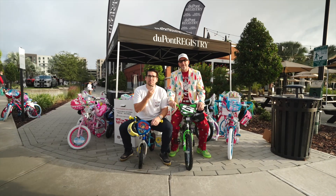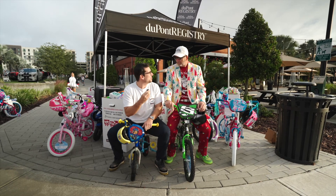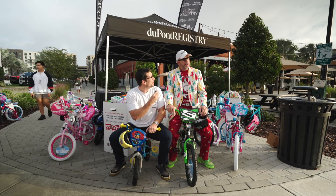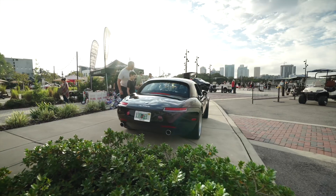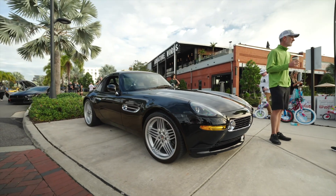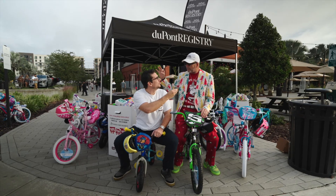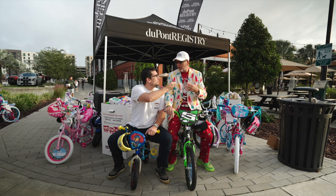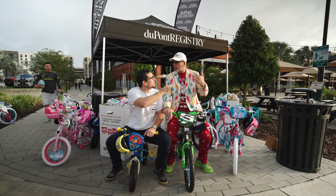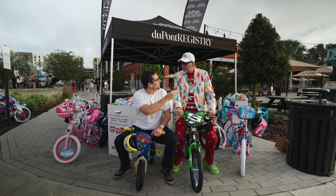We're here with Bucky right now. Toys for Tots — this is amazing. These bikes are being given away. I want to ask you, if you could have any car for Christmas, what would it be? The Z8 over here that Lee owns — it's got cues from the old BMW 507, the chrome accents on there. It's just a gentleman's car. Got to plug DuPont Registry. This is our 20th year supporting Toys for Tots with the Marines. We thank them for their service and love the support from Chaz and his team at Armature Works. I can't begin to thank you enough for everything you've done for the community.